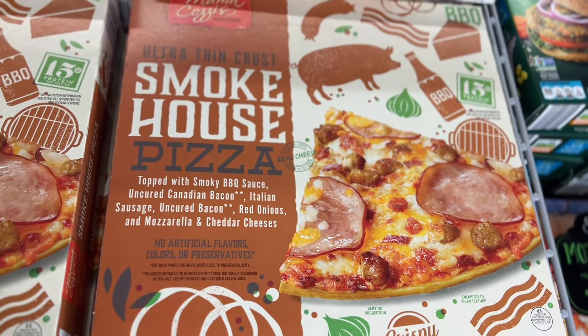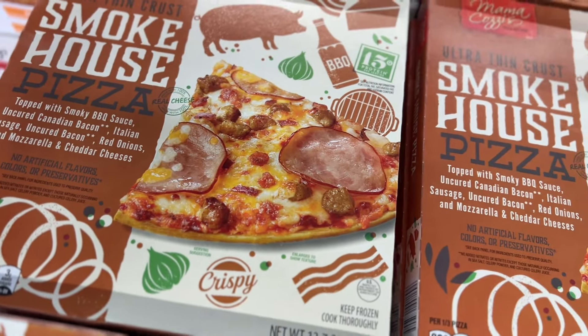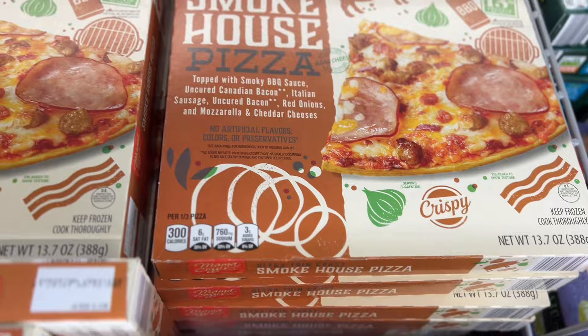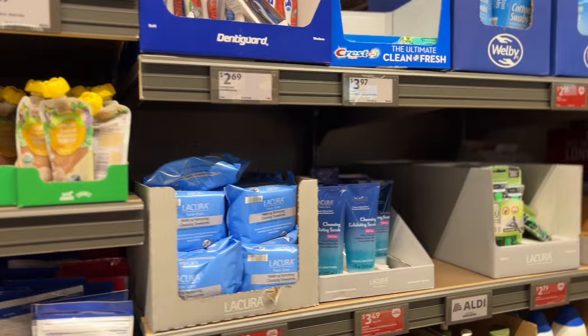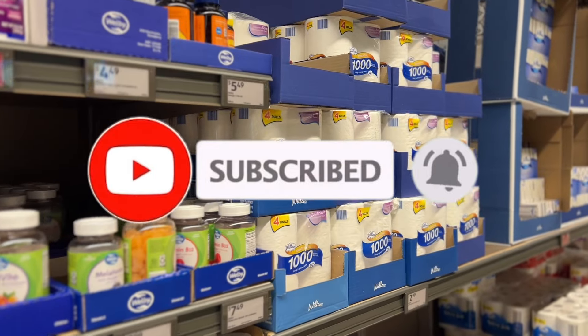They also have new pizza for $5 — ultra thin crust, barbecue sauce, Canadian bacon, and barbecue chicken. So guys, guess what — I'm gonna grab a few things from Aldi. Don't forget to like, share, and subscribe so you can see my next video. Bye!